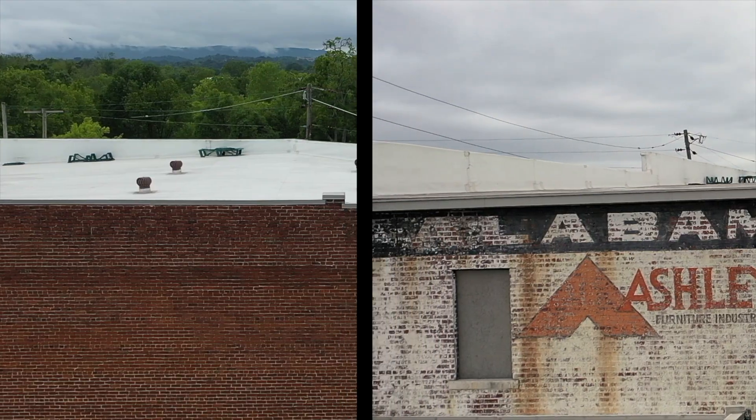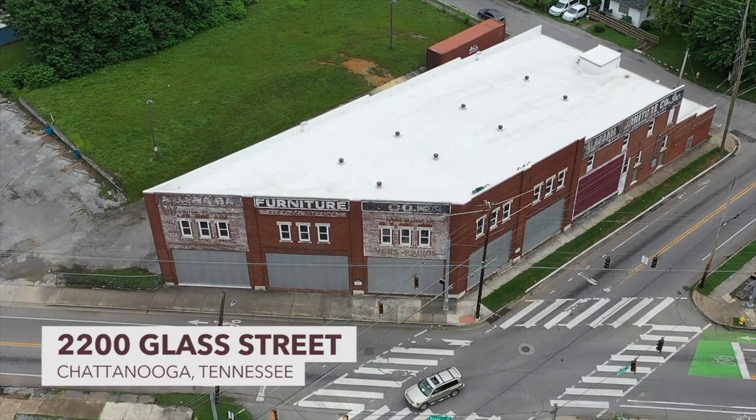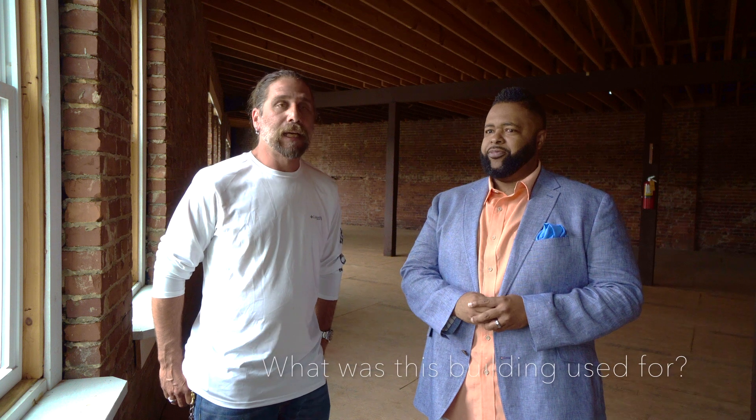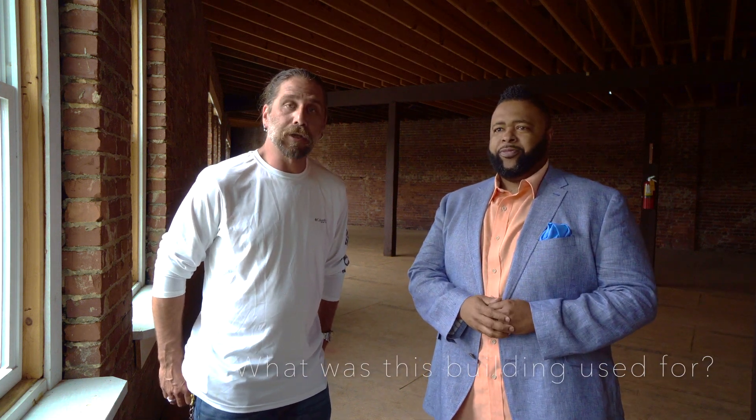Hey there, my name is Phil Cusmano. Welcome to 2200 Glass Street in East Chattanooga. We're standing upstairs of the old Alabama Furniture Company. It's a roughly 17,000 square foot building, built in 1923, though the records say built in 1930. It was opened as a manufacturing facility for furniture upstairs and a showroom for furniture downstairs.